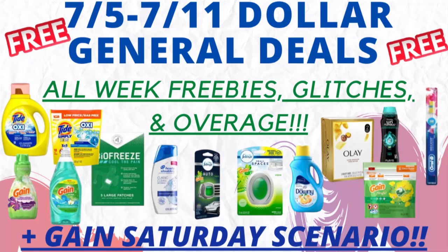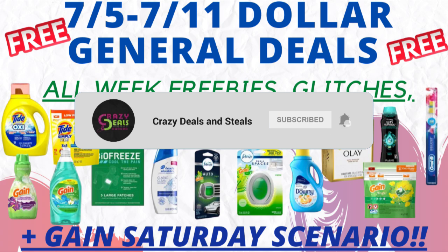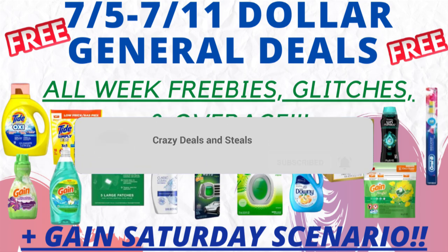Welcome back, Crazy Deals and Steals family! I have a super early in the week Dollar General deals video for you guys — it's full of freebies, glitches, overage, and I've got a bonus Gain scenario for you for this Saturday. I'm going to take you guys in-store with me and show you the best deals of the week, and also show you what I ended up getting and what I paid out of pocket. We do have a Google Doc in the description box below, but I'd request you still watch the video and give it a big thumbs up. If you haven't subscribed, we'd love to have you — go ahead and subscribe now and hit the notification bell set to all so you don't miss any deals or haul videos.